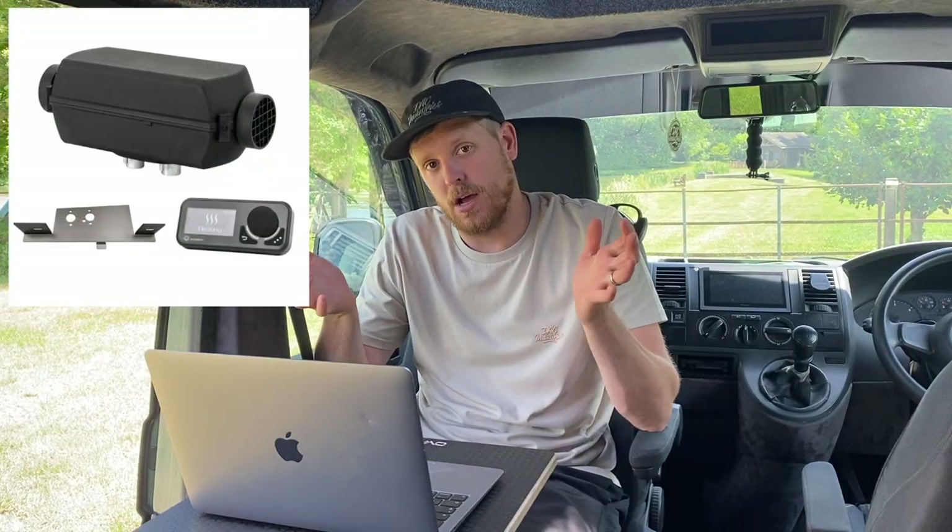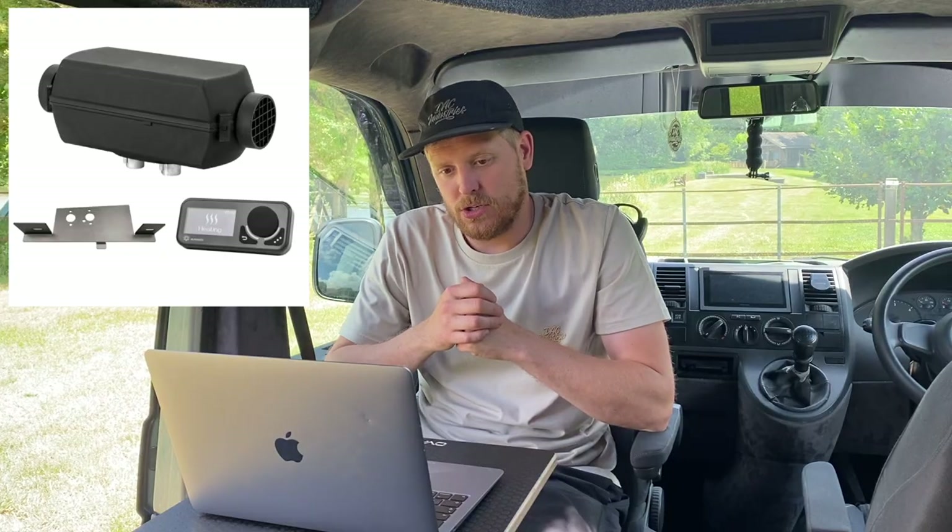Next item is the Auto-Term night heater, which is mounted underneath the van. We got the comfort controller and the under-mounted bracket as extras. That came to a total of £708.25 — great bit of kit, well worth having. Good night's sleep relying on that.